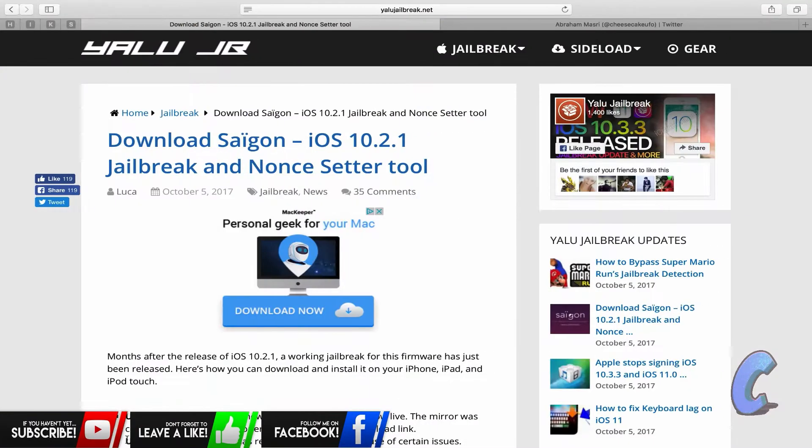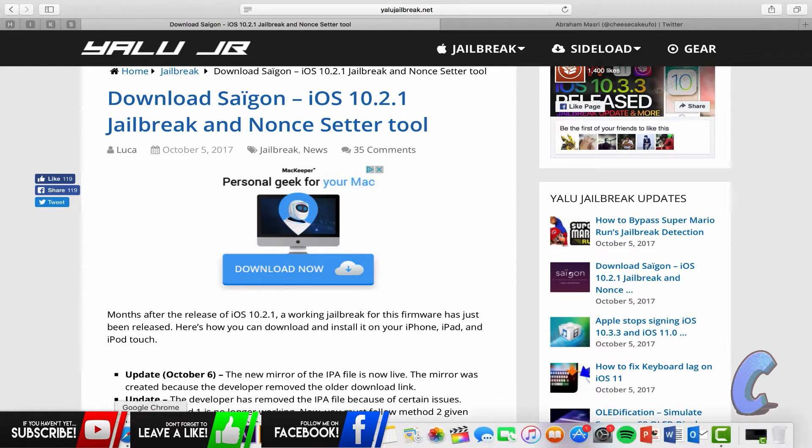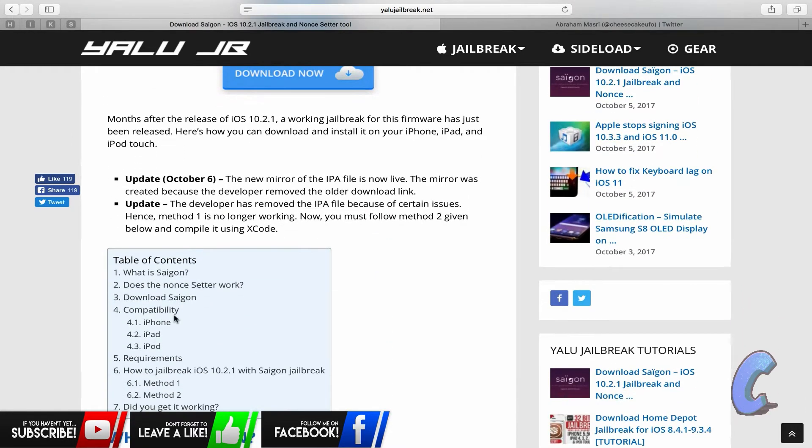I'm gonna jump down into my Safari. The thing is I actually don't have a device currently on 10.2.1 — mine are on iOS 11 — so I can't demo it directly, but this is where you guys want to go. As you can see it says 'Download Saigon iOS 10.2.1 Jailbreak.' There are two different methods you can use.